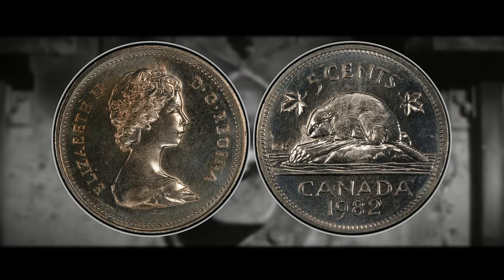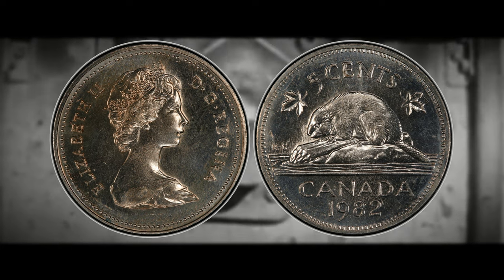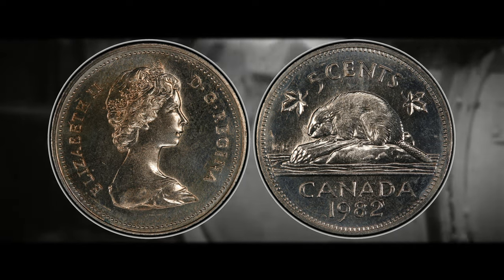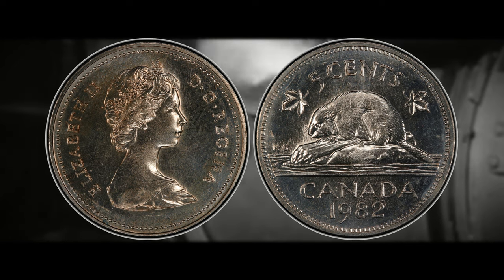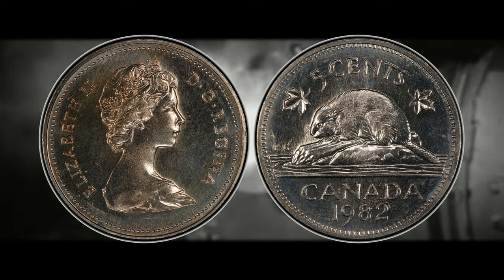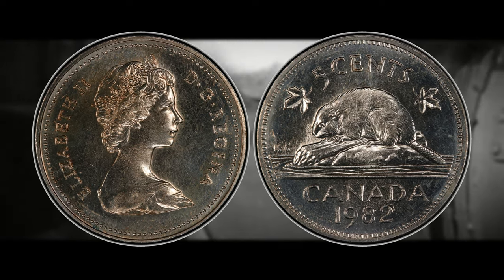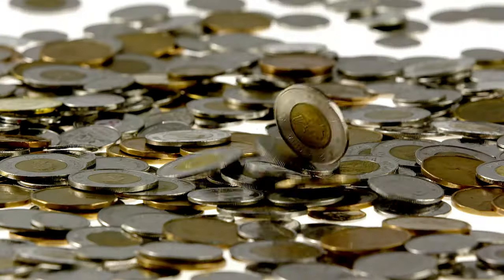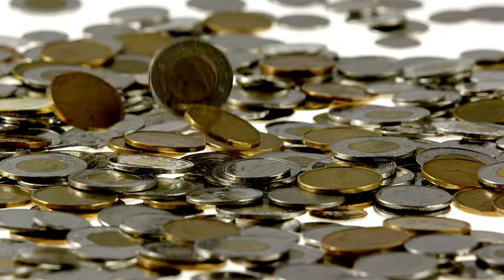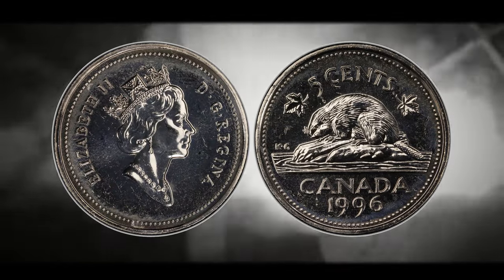In 1982, the Canadian Mint switched from producing nickels in 100% nickel composition to cupro-nickel, which is composed of 75% copper and 25% nickel. This change was made in an effort to cut costs due to the rising price of precious metals in the global market. You know you're becoming a coin collector when you start referring to your pocket change as potential treasures, and finding a 1996 nickel in your pocket change might just make your day.